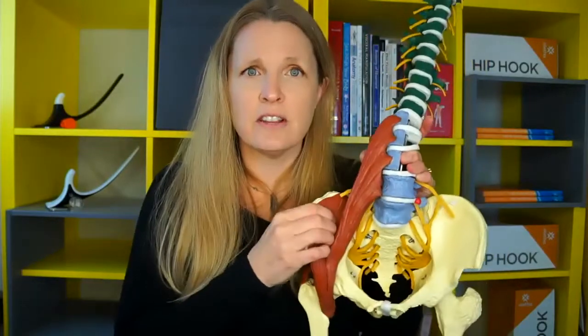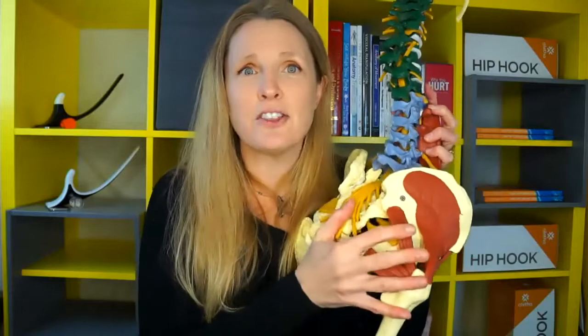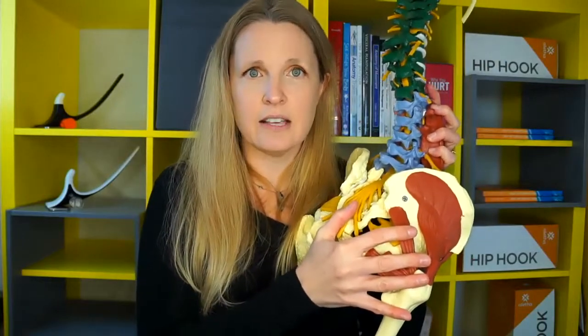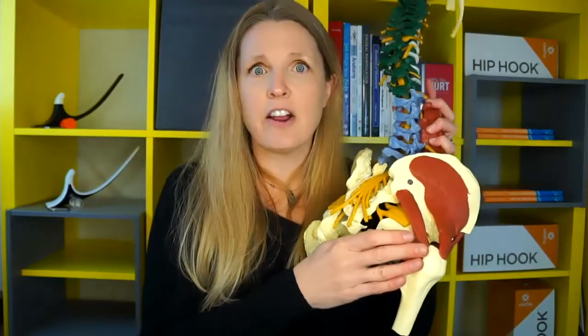I have treated many clients with pelvic floor pain — men and women — and have found that by releasing the tension in the iliacus muscle, that allows the tension in the hips, the back of the hip, as well as the pelvic floor to also resolve. That doesn't mean these other muscles don't need to be addressed, and there are techniques for that as well. But if you're working on just that area without releasing the iliacus, oftentimes your relief is only temporary.